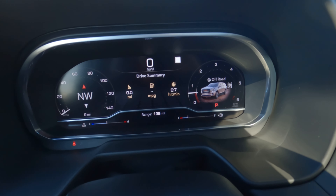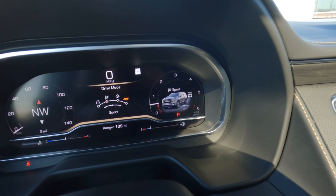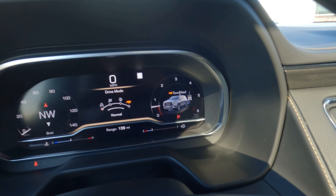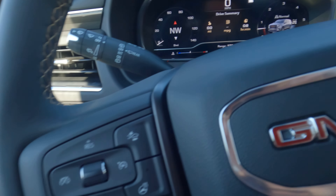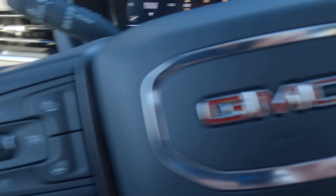The driver display graphics are nice — you can see the mode name change along with a visual of the surface the vehicle is on. There's also a compass for the directionally challenged. You can go through quite a bit here with the steering wheel-mounted controls on the left-hand side, including all the controls for adaptive cruise control.